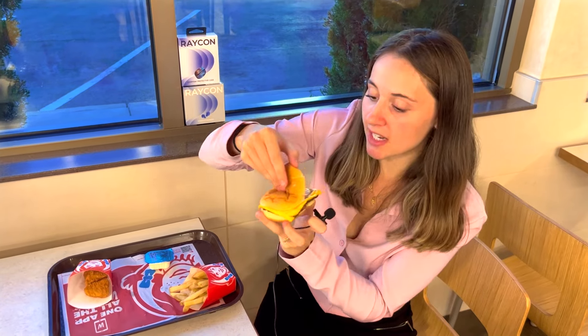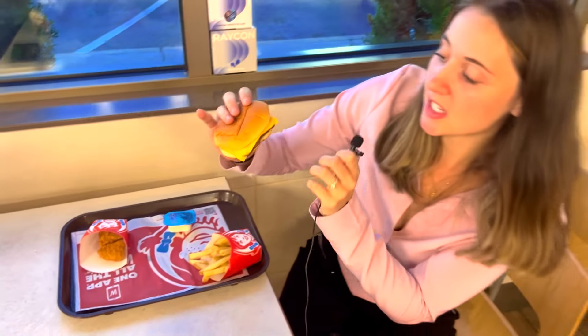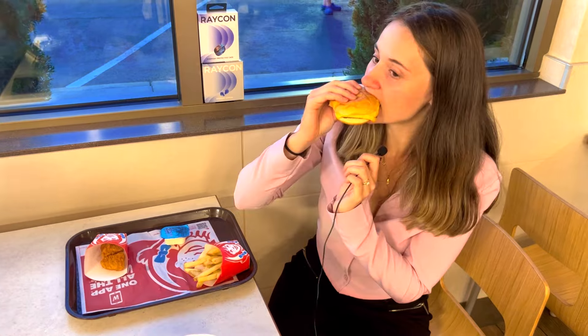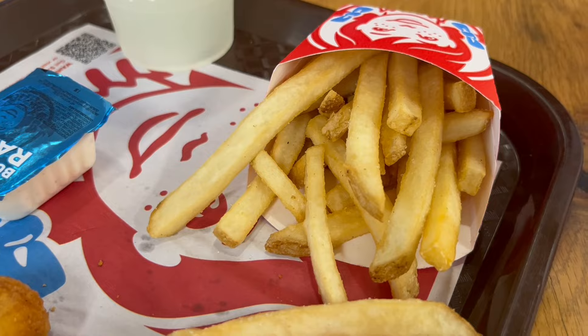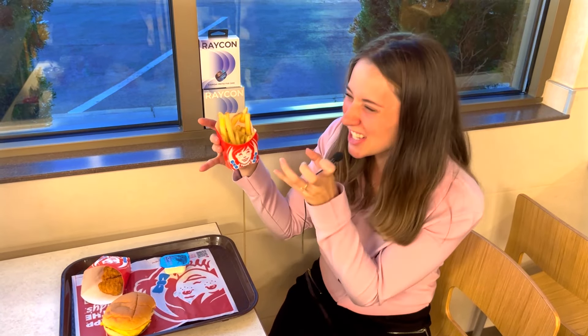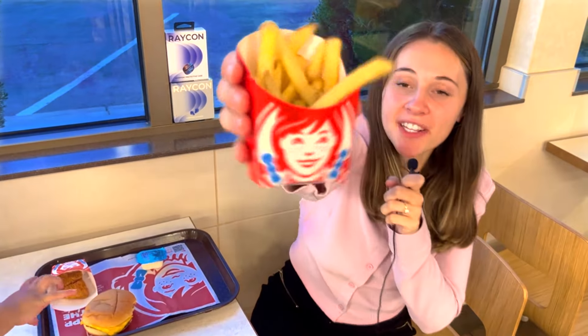Wow, this bun looks doughy and I can see it has some ketchup and some cheese. The cheese isn't super melted, however that's a good amount of ketchup, and I don't see any pickles so it's just plain. It's good. As for the fries, Wendy's fries have always been my absolute favorite — put them next to Burger King or McDonald's, I just love these thick french fries and the sea salt. These french fries are awesome.